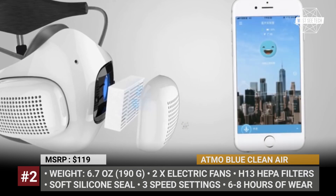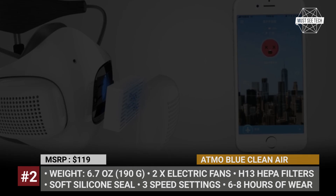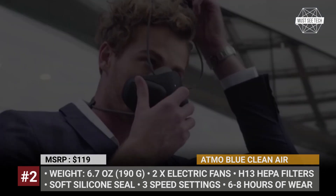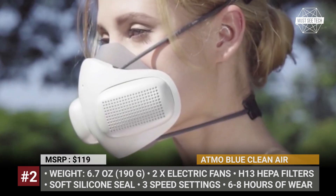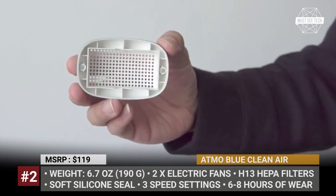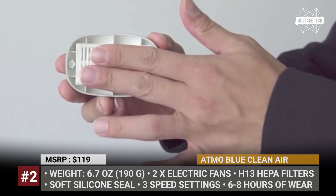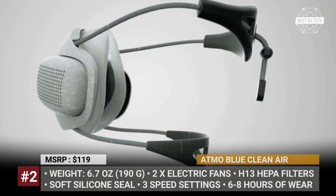Atmo Blue Clean Air. There were dozens of attempts to launch a smart and comfortable alternative to a traditional mask, but the Atmo Blue Electric Mask is one of the few well-thought-out solutions available today. Technically a compact and wearable air purifier, the Atmo Blue relies on two electric fans which transfer the air through two HEPA H13 filters.